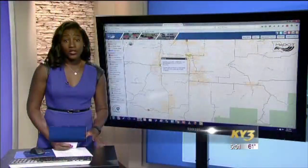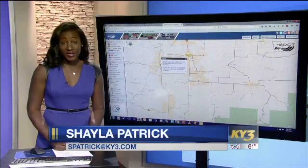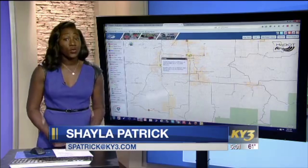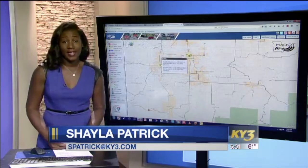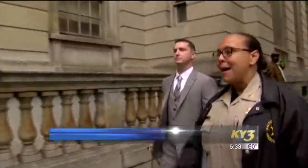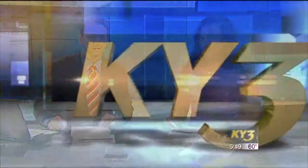17 MoDOT workers have died on the job since 2000. With several major road projects planned for Nixa this summer, city leaders want to help make sure workers and drivers are both kept safe. The verdict is expected today in the trial of one of the six Baltimore police officers charged in the death of Freddie Gray — Officer Edward Nero is being tried by a bench trial. Up next: a three-hour weekend crime spree in Springfield.